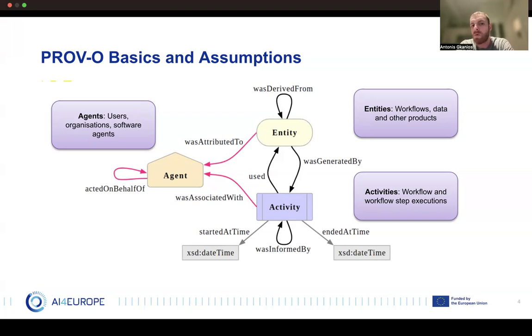Now we want to map those things into our workflows. We can think of a workflow's text as an entity itself, and the files produced in each workflow step are also considered entities. On the other hand, the execution of the whole workflow is considered an activity, and the execution of each individual step is also considered an activity. Each activity is associated with a start and end time. The agent is someone who starts an activity and can be a user, an organization, or even another software agent.